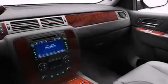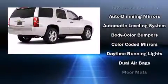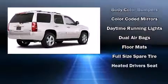Audio features include a CD player with MP3 capability, rear-mounted audio controls, and 10 speakers providing excellent sound throughout the cabin.